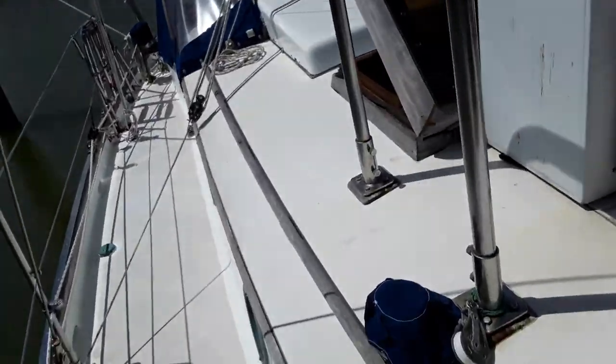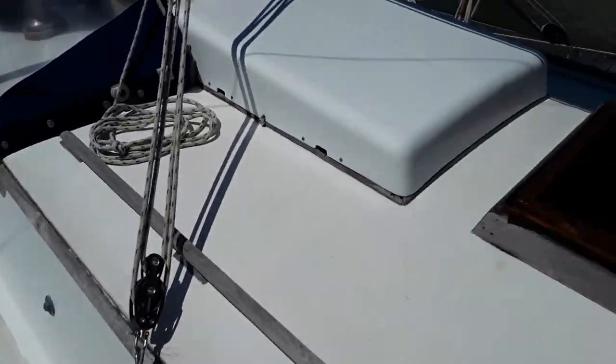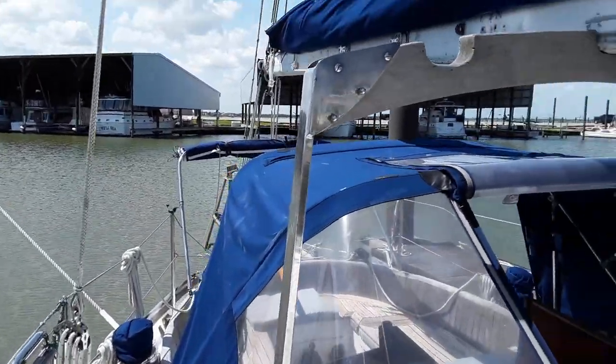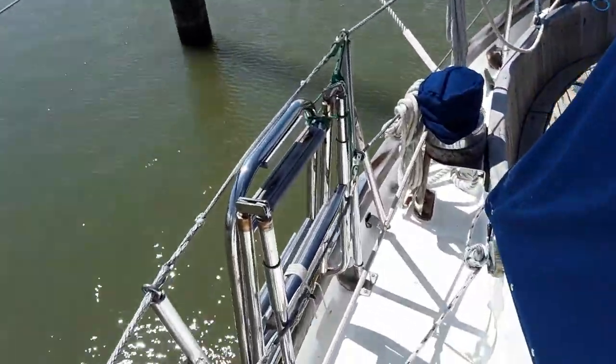Closer look at that beautiful windlass — if you've ever done it any other way, it makes a difference. The decks were thankfully glassed by the last owners, who lived on it 17 years and sailed around the world, looks like about twice.